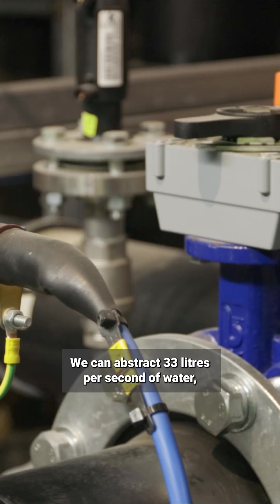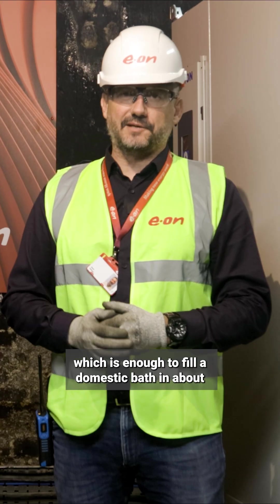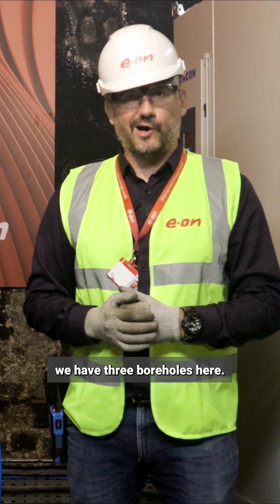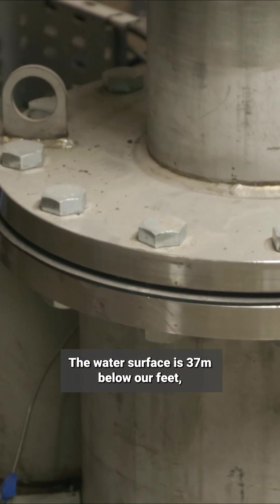We can abstract 33 litres per second of water, which is enough to fill a domestic bath in about three seconds from each borehole. We have three boreholes here, and the water surface is 37 metres below our feet.